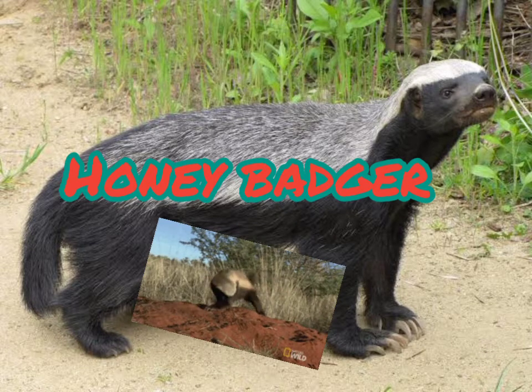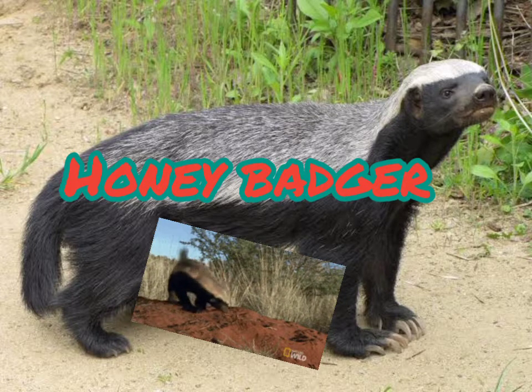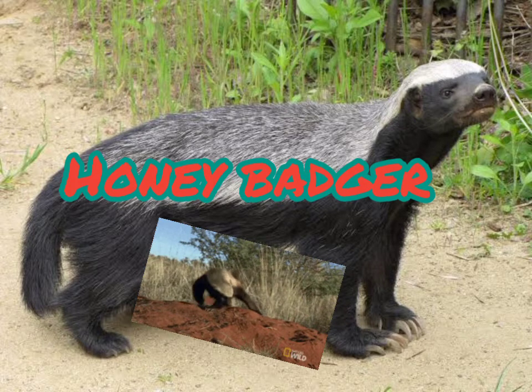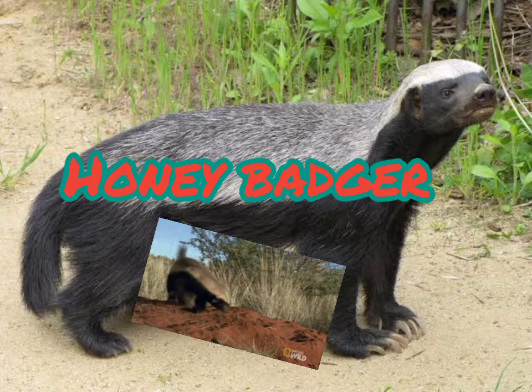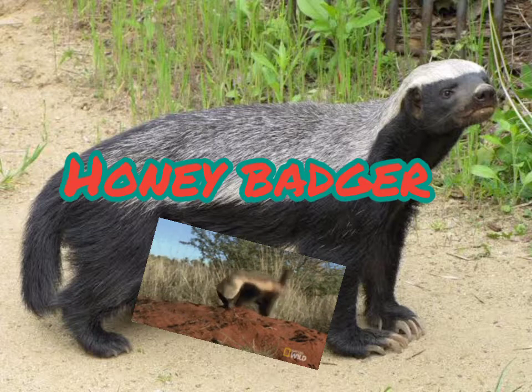The honey badger has a broad streak of unwashed silver-gray from the crown to the base of the tail, with the underparts being deep brown or black. The upper parts are more gorgeous brown in juveniles. The fur is short and coarse yet glossy. The head is broad, the snout small, and the ears are flattened, giving it a pugilistic face.